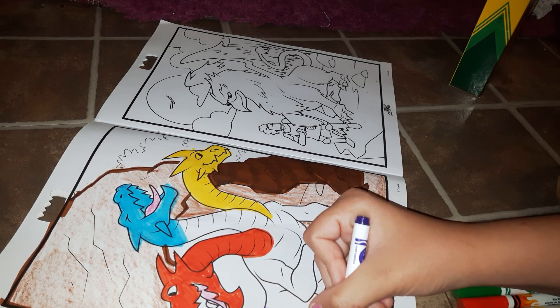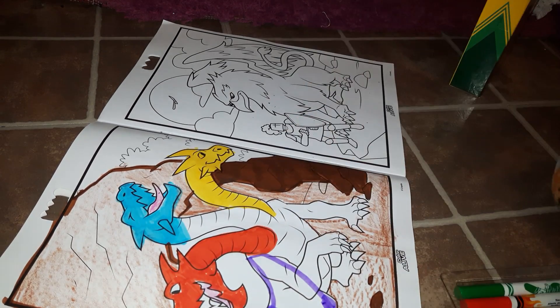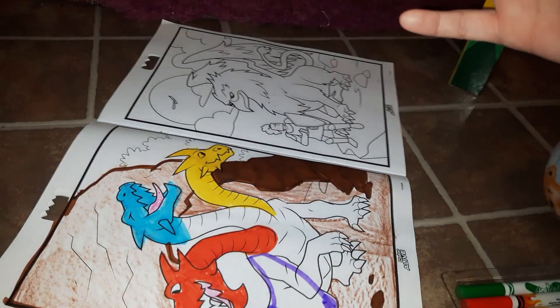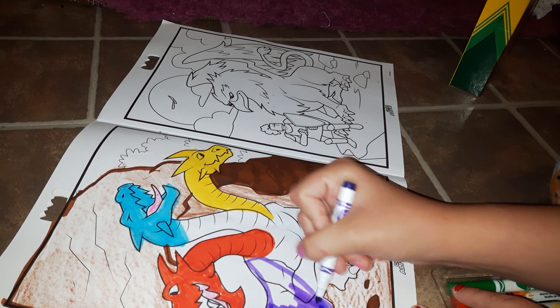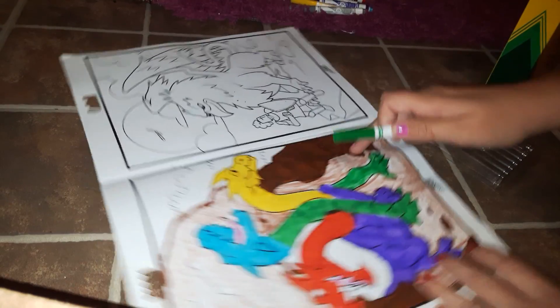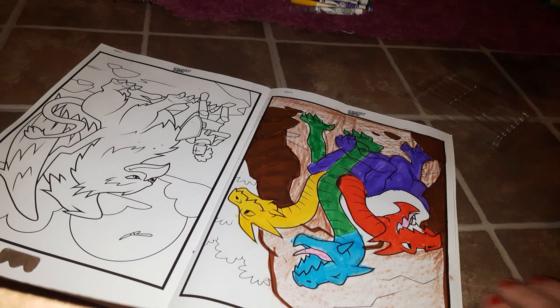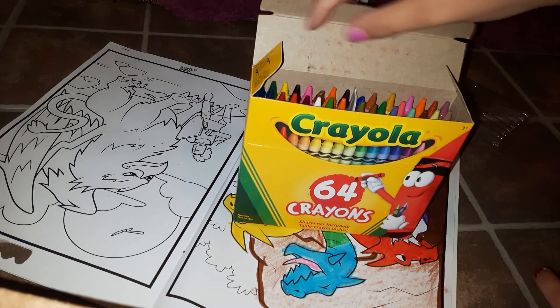I think I'm going to color part of his body purple and we're just going to go through the rainbow colors. Today's topic is going to be about mythical creatures — my last few videos I've had different topics. Comment below what your favorite mythical creature is.